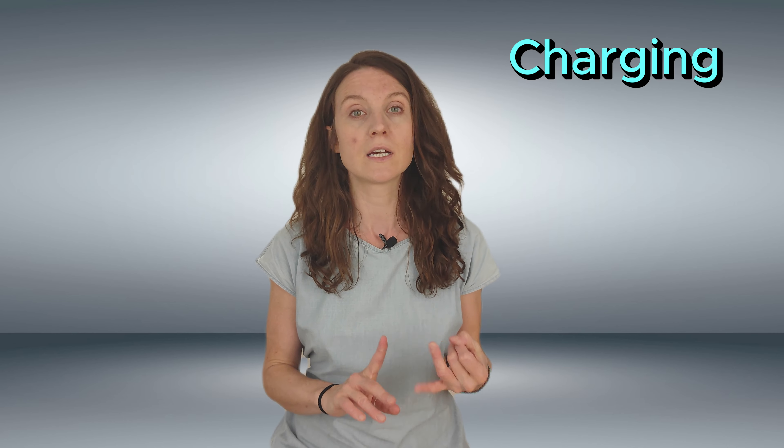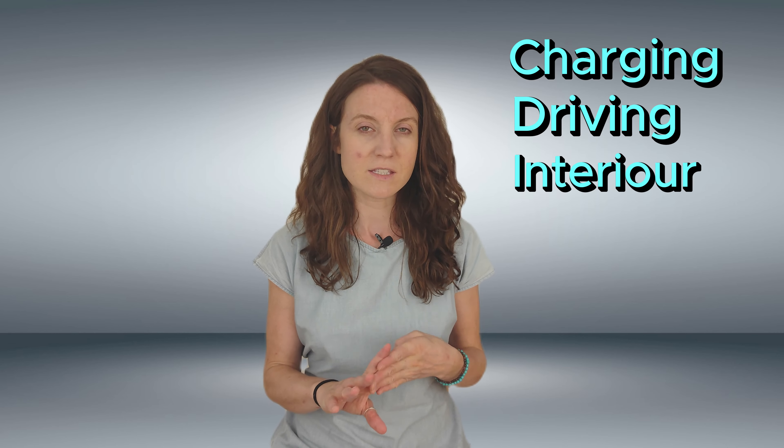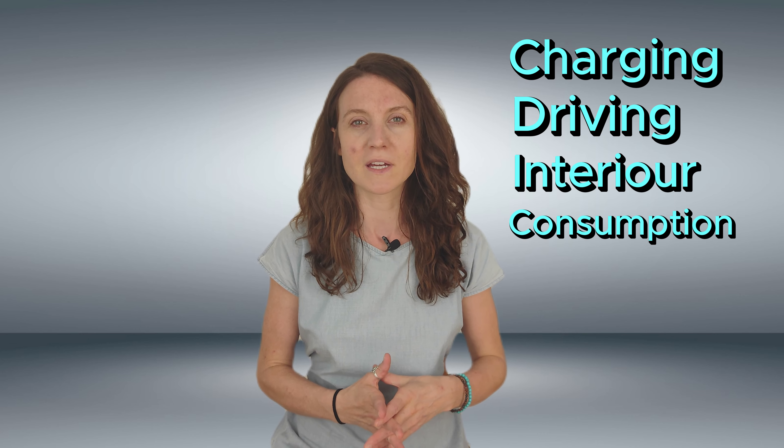Now, both of these cars offer a range of around 200 miles, and that's on a bad day, but there are some key differences between the two that might make one a better fit for you than the other. Today, I want to compare the two cars based on charging, driving feel, interior, consumption, and a few other tidbits to help you make the best decision for your needs. So, are you ready to find out which car is the winner? Let's get started.